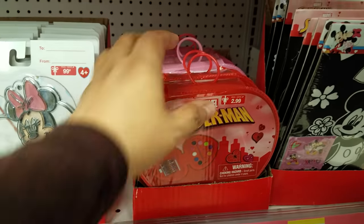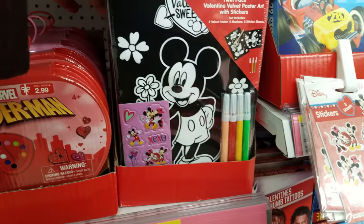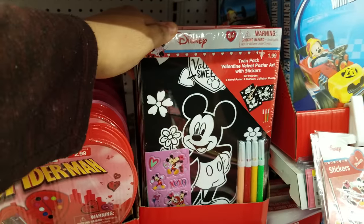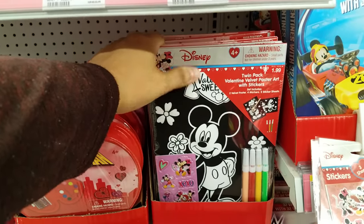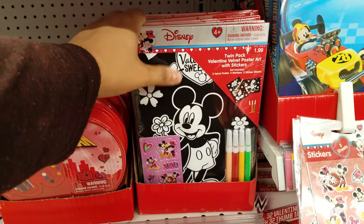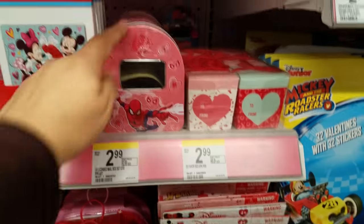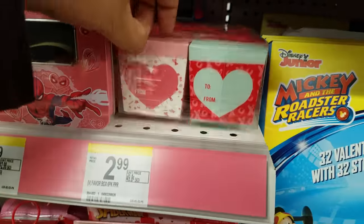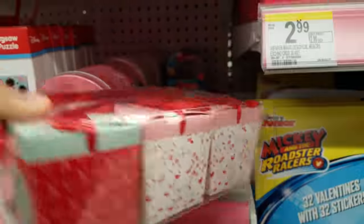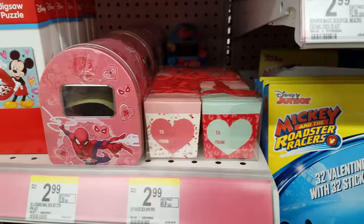And we got a Spider-Man painting kit — Spider-Man and then a Disney one back there. And then, oh I remember these — as a kid I used to color them all the time, I had like a whole bunch of Lisa Frank ones. They got a Spider-Man, a little mailbox, a jigsaw puzzle, little cute boxes — $2.99 and you get six of those.